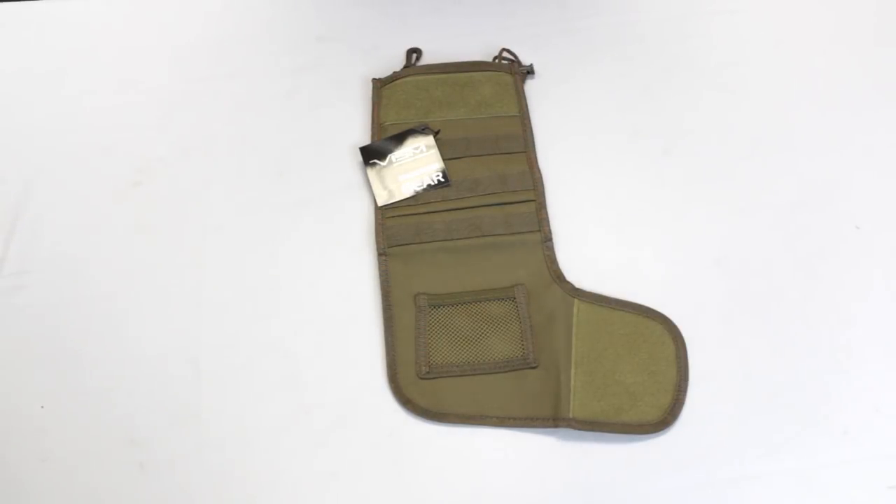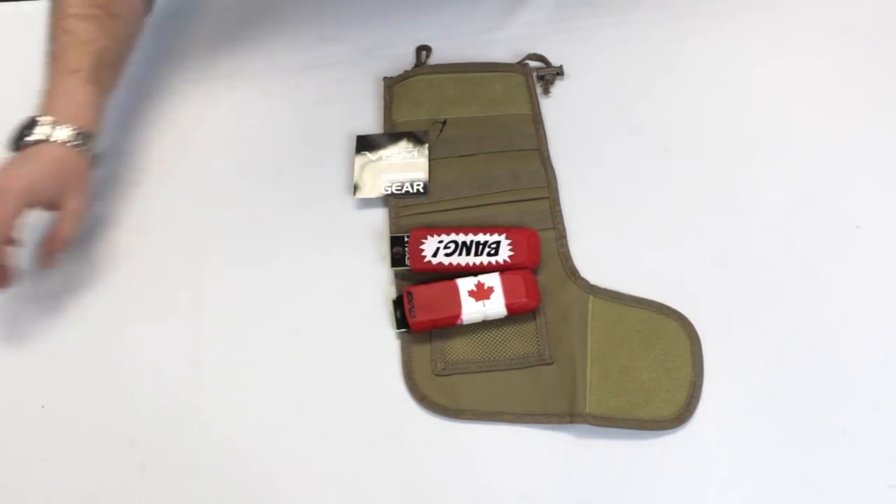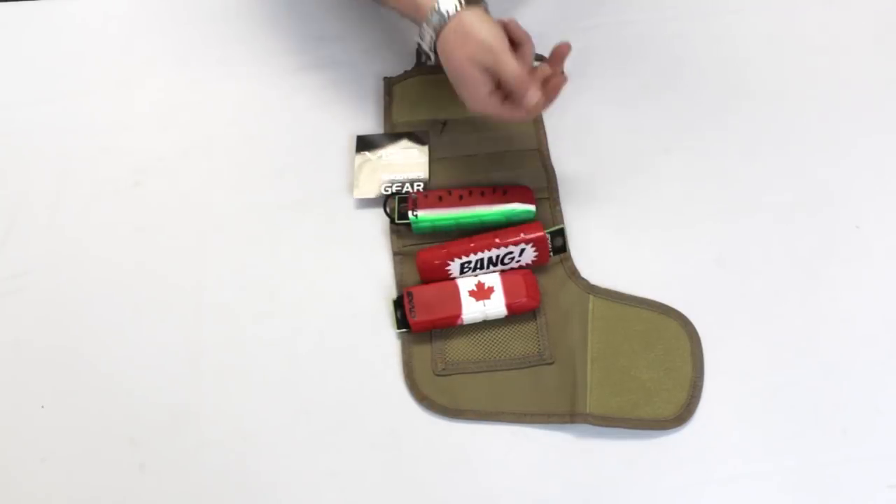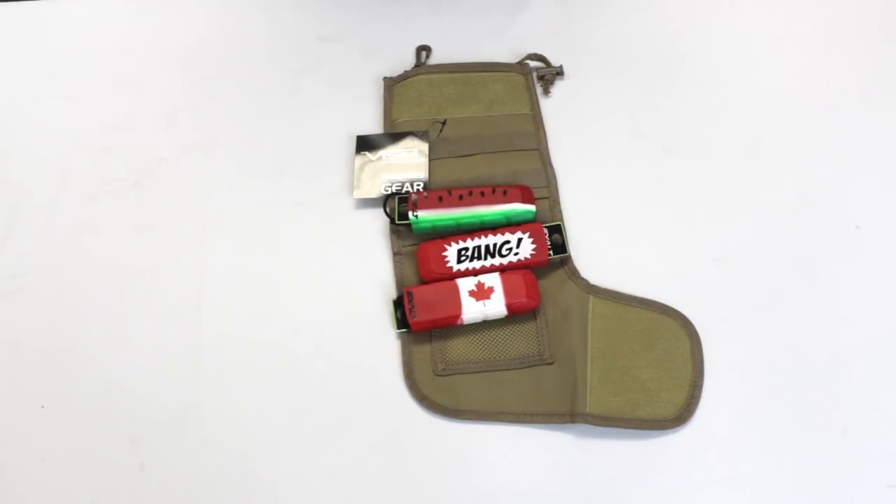First thing up is barrel bags. Any paintball or airsofter needs these — you need to have these on when you're in the safe zone or in the waiting area. So these are a great stocking stuffer idea, and a great way to make your kit a little bit more unique with these funky colors.